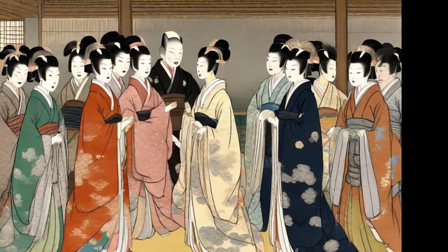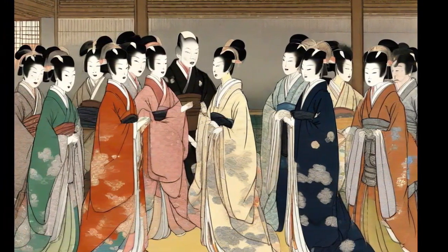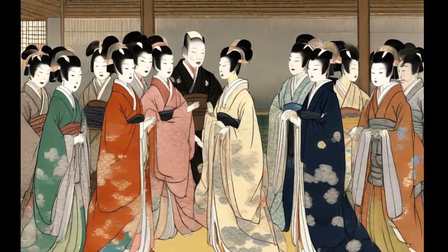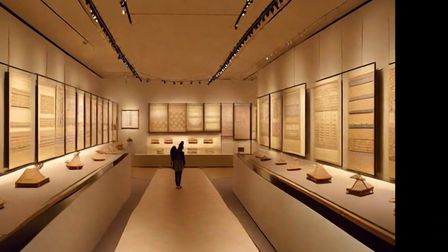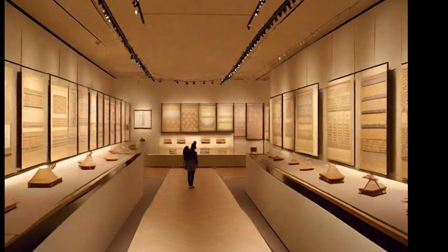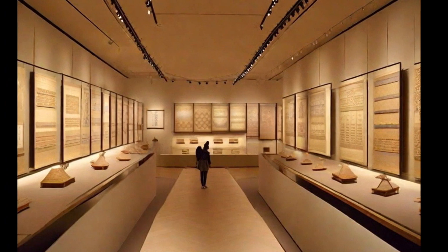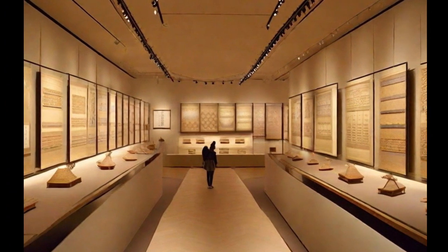Its use is limited to highly formal events and is considered an expression of Japan's cultural heritage. This unique garment attests to the deep-rooted elegance and tradition in Japanese culture, offering a glimpse into the history and sophistication of the imperial society. The Junihitoe continues to be a unique cultural treasure.